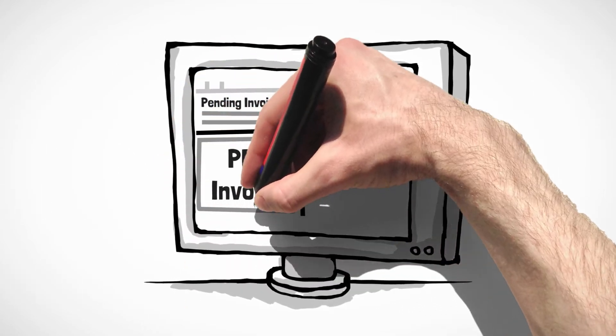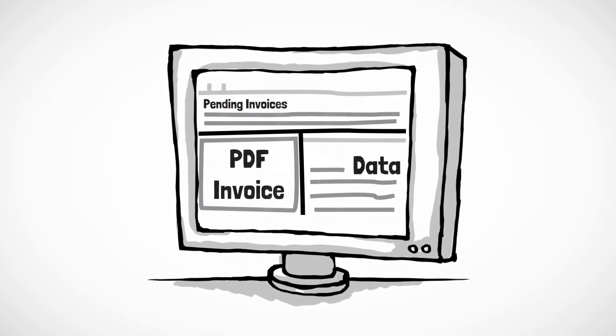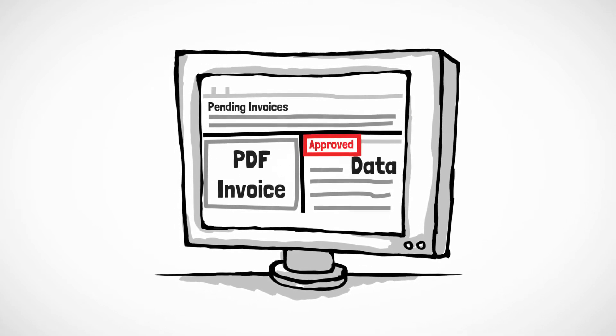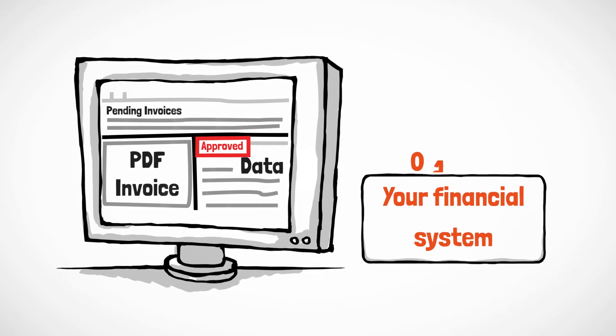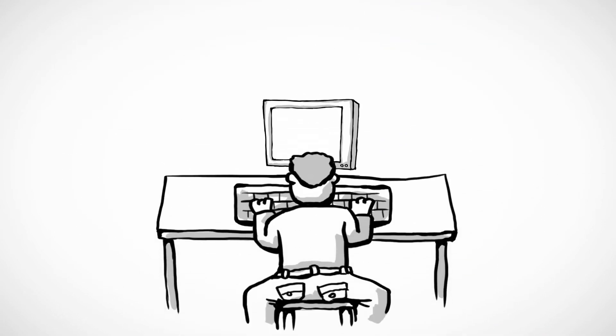then codes, receipts, views supporting docs such as packing slips or purchase orders, then approves, complete with delegation of authority controls. Approved invoices are then exported to your financials.